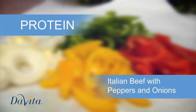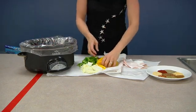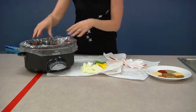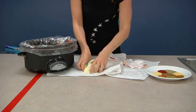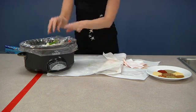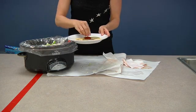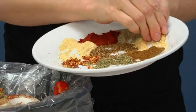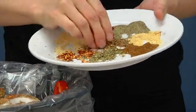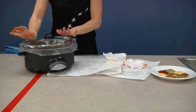Crock pots are a wonderful way of getting a meal prepared without much effort. I've put my roast in, and now I'm going to add my yellow peppers, my green peppers, my red peppers, and just lightly spread them over the roast with my onions — they smell so good. And then I have my spices: a little red cayenne pepper, crushed red pepper, garlic powder, black pepper, oregano, paprika, and a little Mrs. Dash just to give it a little extra kick. Cover it on high for about 10 hours and you have dinner ready.